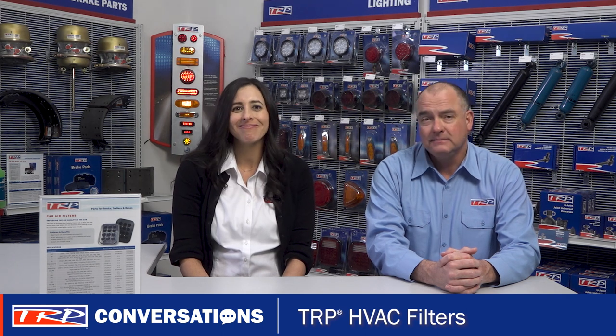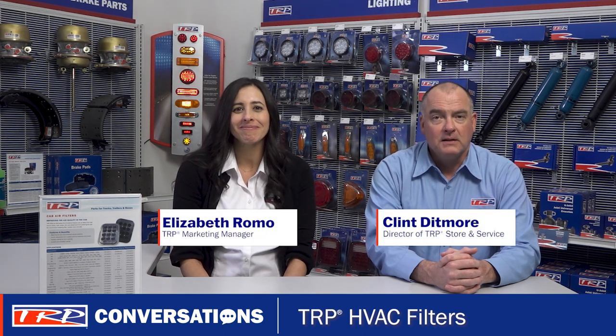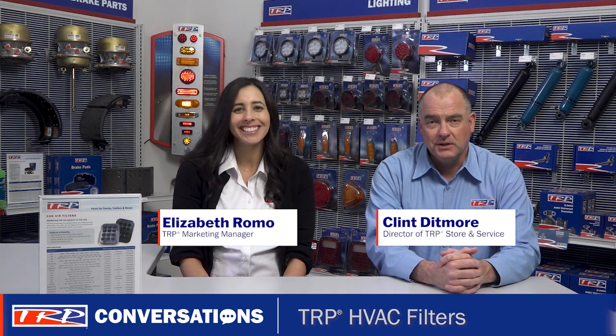All great information. Well, that's all the time we have today, and as my grandpa used to say, not for now. Thanks for joining, and we'll see you next time for more TRP Conversations.